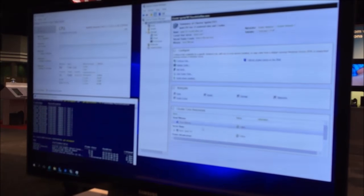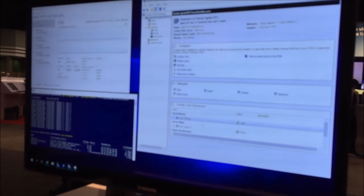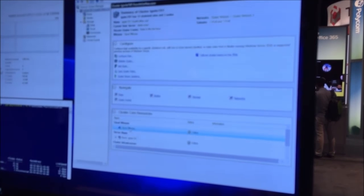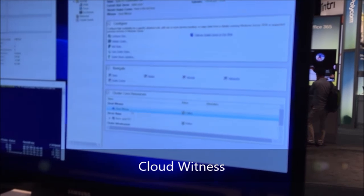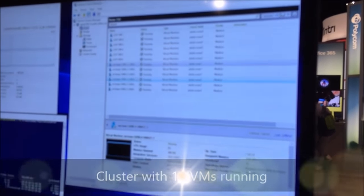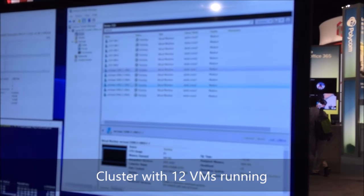Here's our cluster in Failover Cluster Manager, named 'Ignite TVT,' running with a cloud witness — a small object in Azure that provides a third-vote tiebreaker to make the two-node cluster reliable. On this cluster we have 12 VMs running right now. Think about what's required: this is already a relatively substantial installation of small VMs — everything needed to run a basic set of infrastructure services in a highly available way.